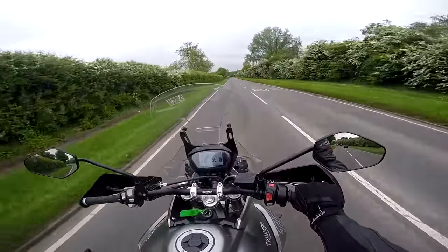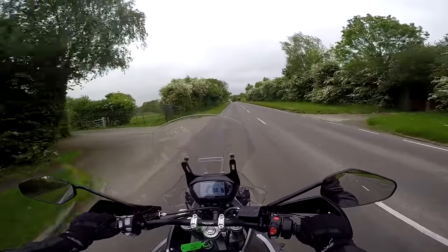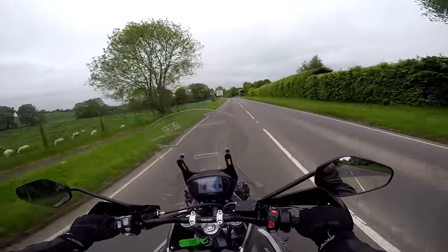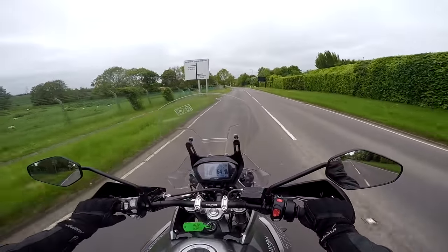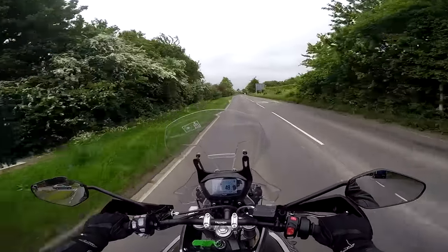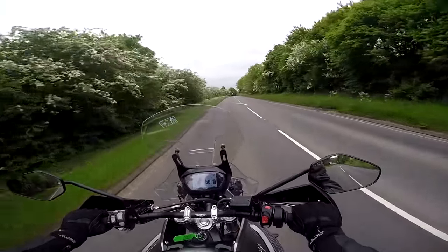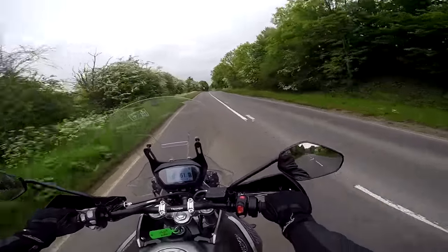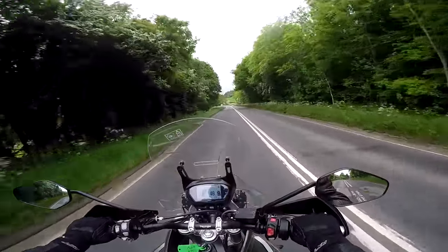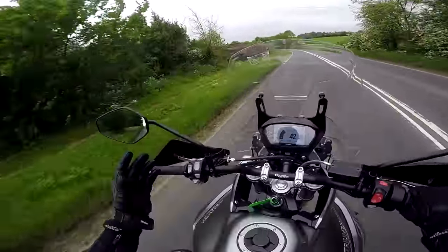The riding position feels very familiar — the triangle of hands, bum and feet feels exactly like my GS. You're sitting nice and upright, and it's just somewhere you could be for hours on a tour. The seat is very comfortable with nice soft padding. I don't think you'd have any issues after hours on the motorway. The mirrors are nice and big with massive stalks, but they work beautifully — I can see very well behind me.